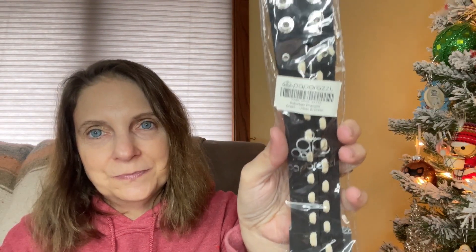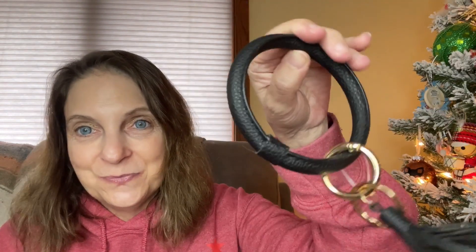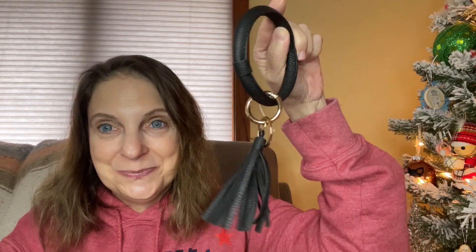This is a Paparazzi Suburban Wrangler Green Urban Bracelet. I wouldn't wear it, but that's what it is. Then I got this keychain — you won't lose your keys with this big, huge thing. It's huge.